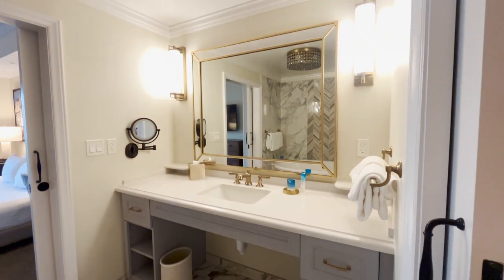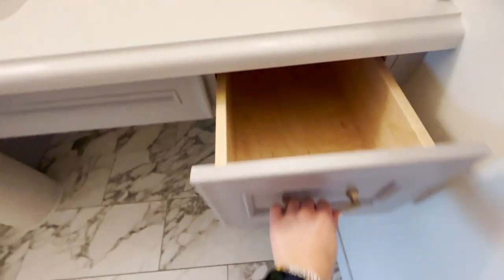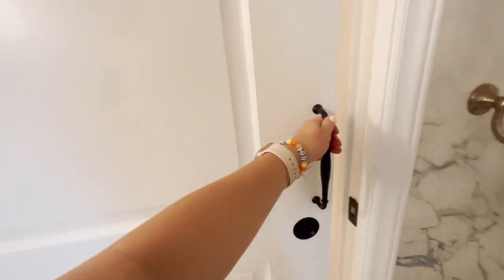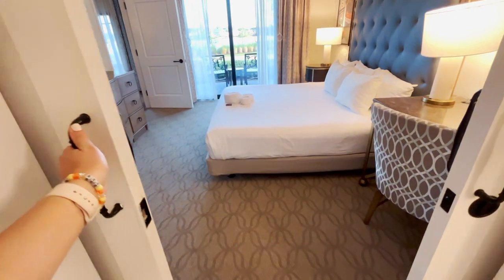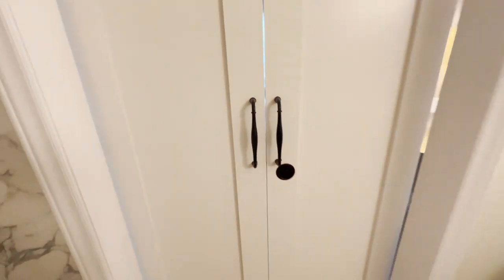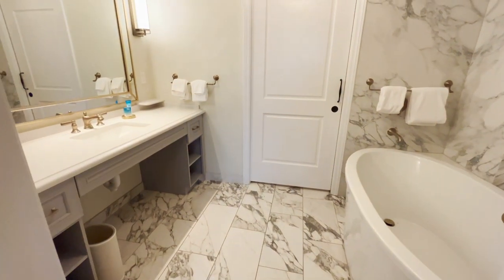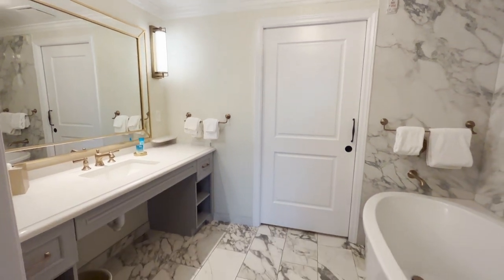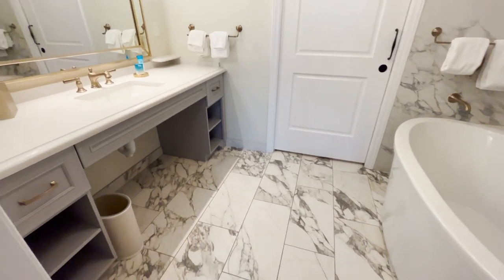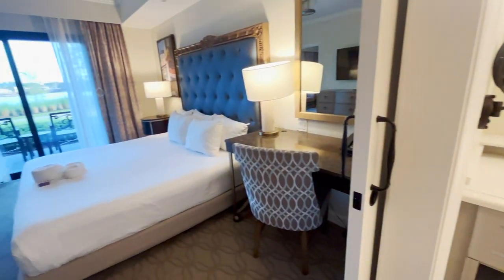Oh my goodness, really, really nice. And then closing the doors — very, very nice. So looking in from the room, here's the other angle from the bathroom. Really, really lovely. And if I turn around from this bathroom, we have the bedroom.